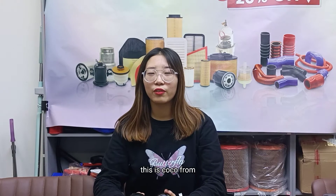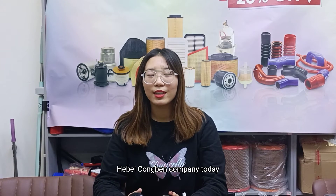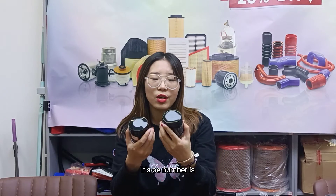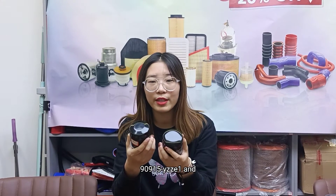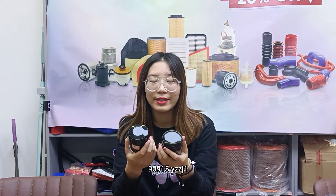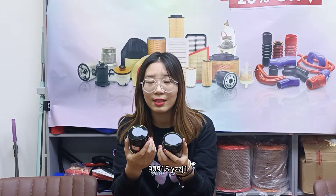Hello everyone, this is Koko from Hebei Kongbeng Company. Today I will introduce a hot-sealing oil filter. Its oil number is 90915-YZZU1 and 90915-YZZG1.